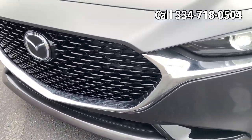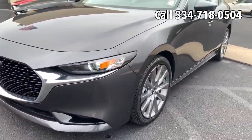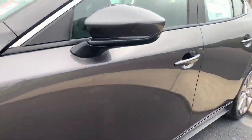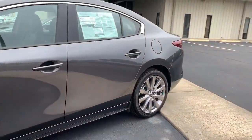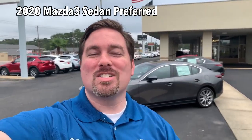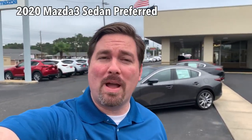This body style has been out less than a year and I'm still in love with it, and this 2020 is no exception. One of my top two colors, the machine gray — look how sleek this vehicle is. I love it. I'm Jonathan Sewell, Sales at Mitchell Mazda on the boulevard and Enterprise, and I'm standing with the 2020 Mazda 3 sedan with preferred package. I'm going to talk about some of the changes and upgrades in 2020.